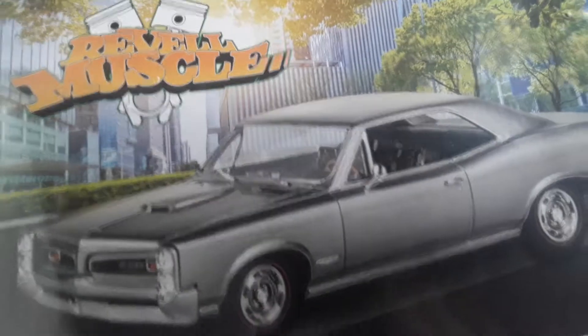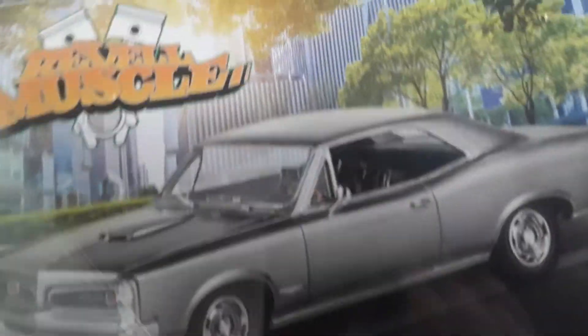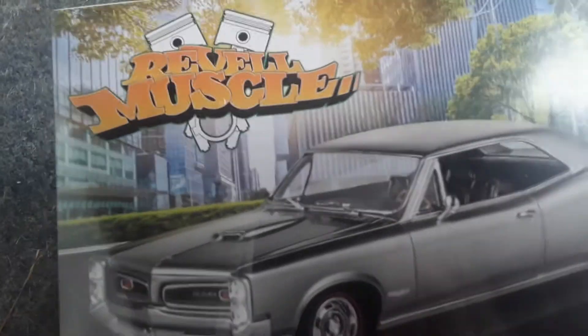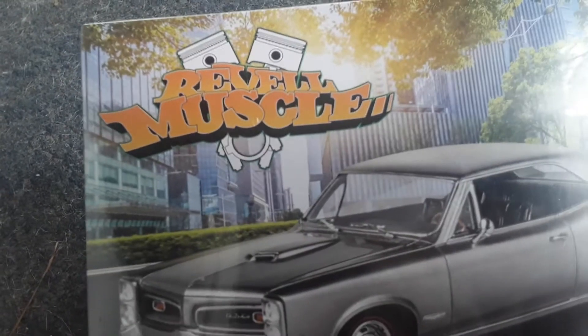You can see the city and trees. There's a steering wheel in the car. And the scenes. This looks really cool in my opinion. And I like it.